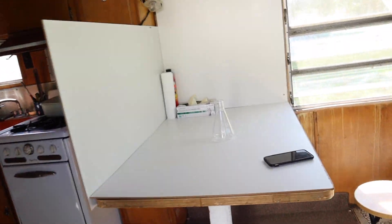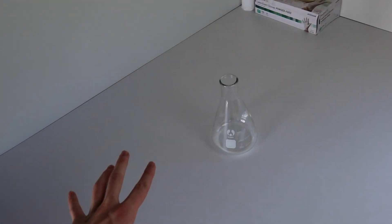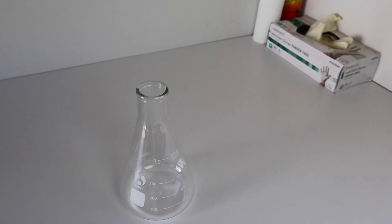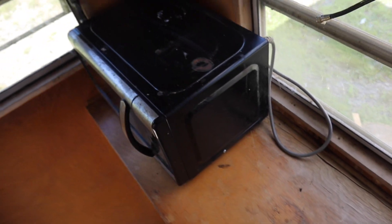Let me give you guys a little tour. This is where I'm going to record my videos. I've got some melamine on the walls to make a nice white background for when I'm filming chemicals. Over here I have a microwave in case I want to make plasma again or something.